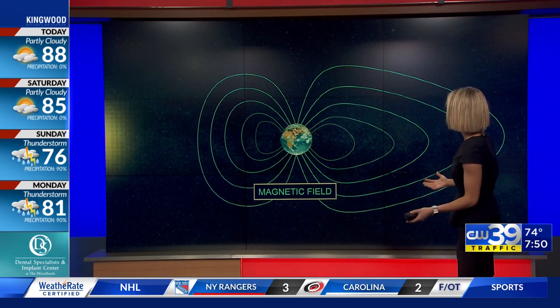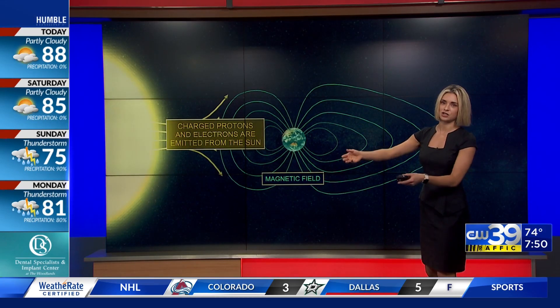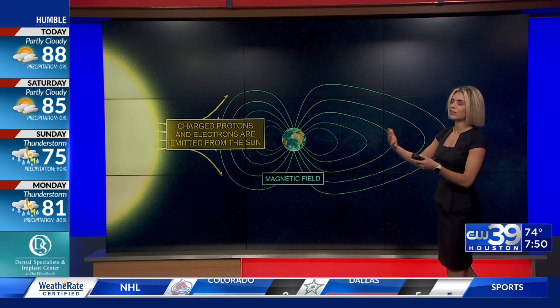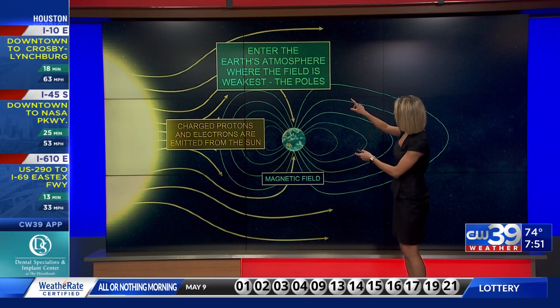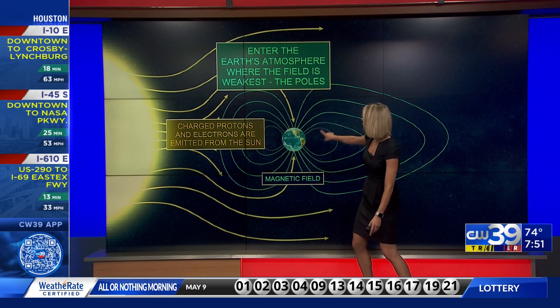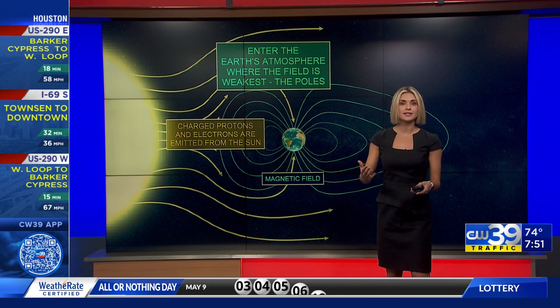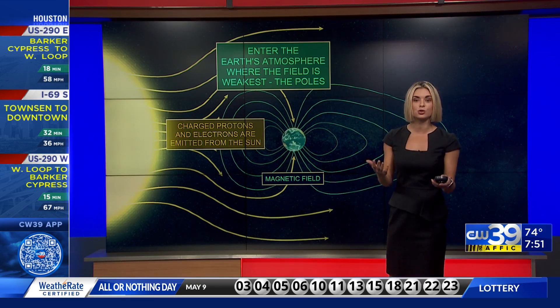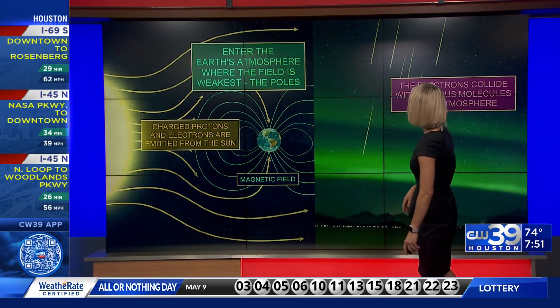The Earth naturally has a magnetic field that protects us from any type of solar radiation or things flying out from the sun. Charged protons and electrons are generally emitted from the sun — right now it's just a little bit more active than normal. They enter the Earth's atmosphere where our field is the weakest, and that's generally at the poles, so we see that throughout the year. But since the solar flares are so strong, we're seeing the aurora start to dip a little further southward into the lower latitudes.